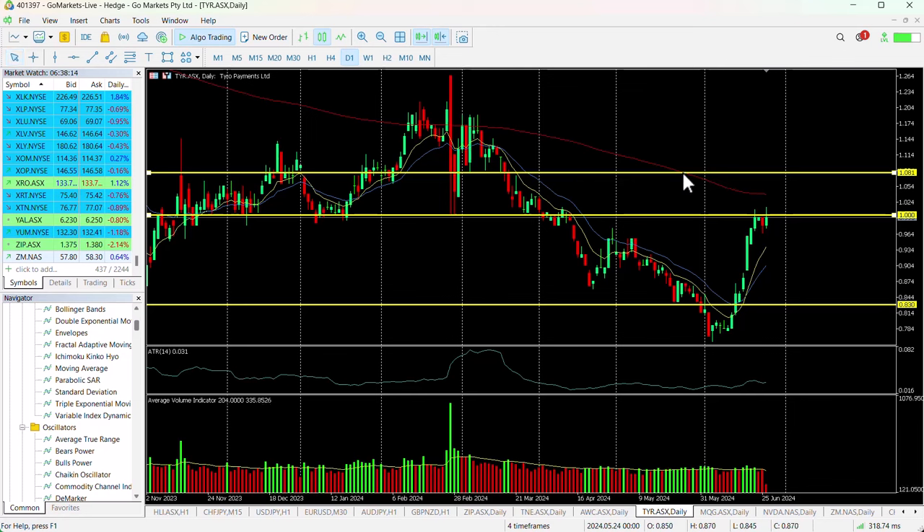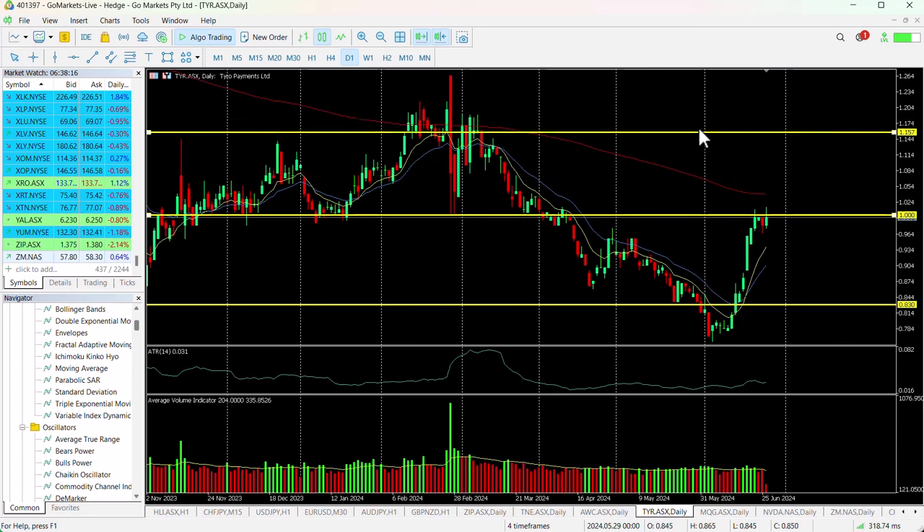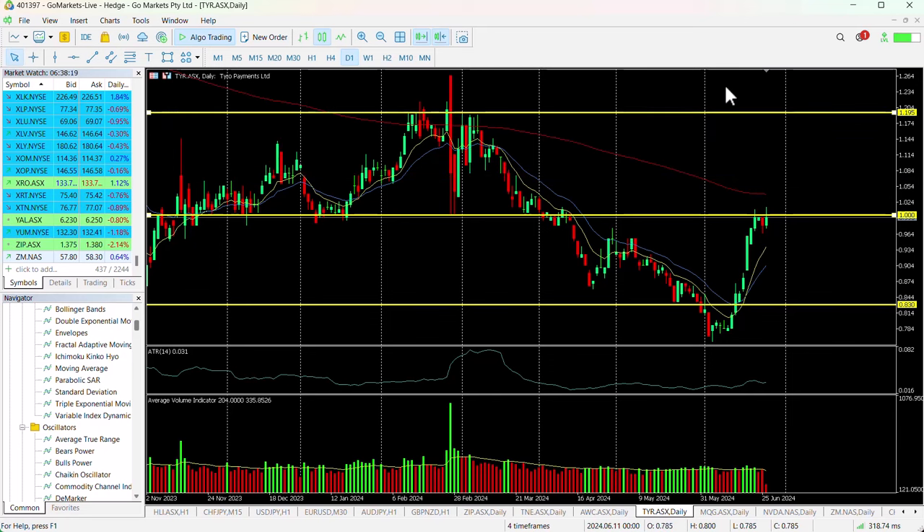In the long term, for those who may want to hold this longer, possibly a move up to $1.20 in the medium to long term may be on the cards, should we get some good earnings next time these guys report and a positive set of market circumstances in this particular fintech sector. Worth keeping an eye on, but be patient if there is a breach of that $1 level.